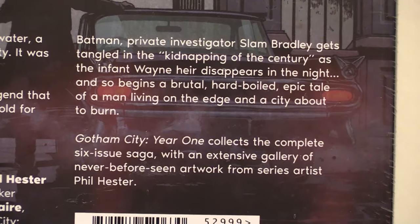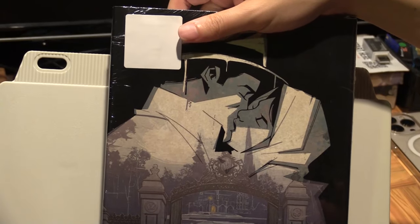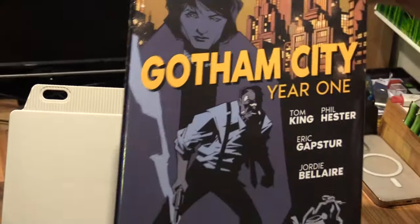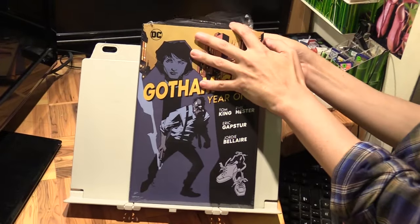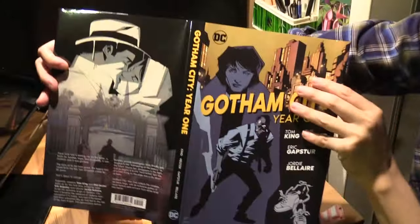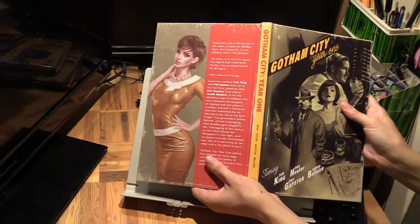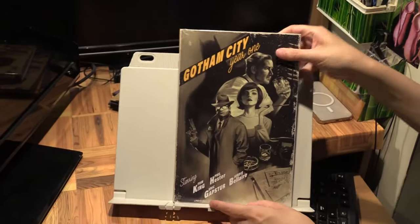So it's got some extras there. I would say this story is best read in one sitting rather than as six individual issues, so to have this finally in hardcover is really good. Let me unwrap this — okay, that's the jacket, and that's the back. Pretty nice. All right, let's get into it.